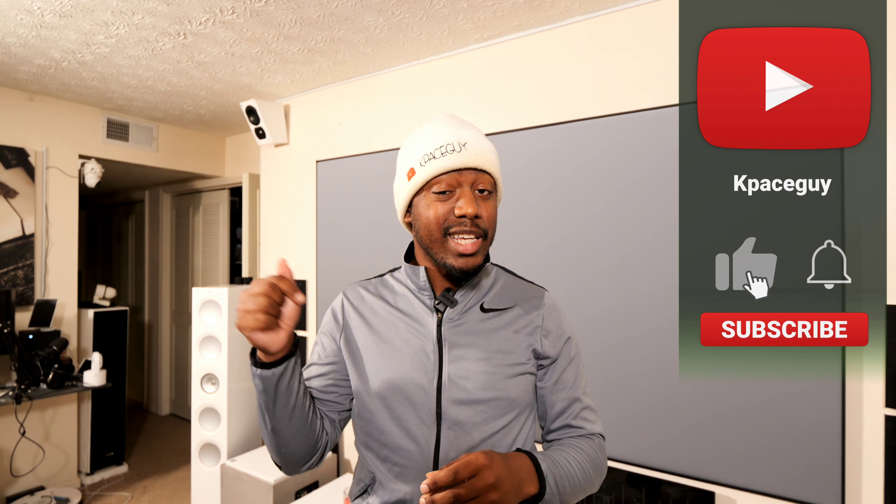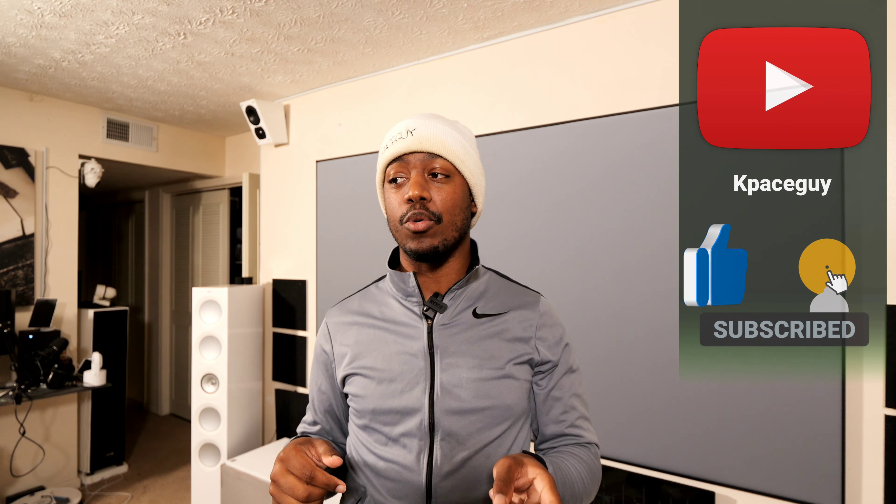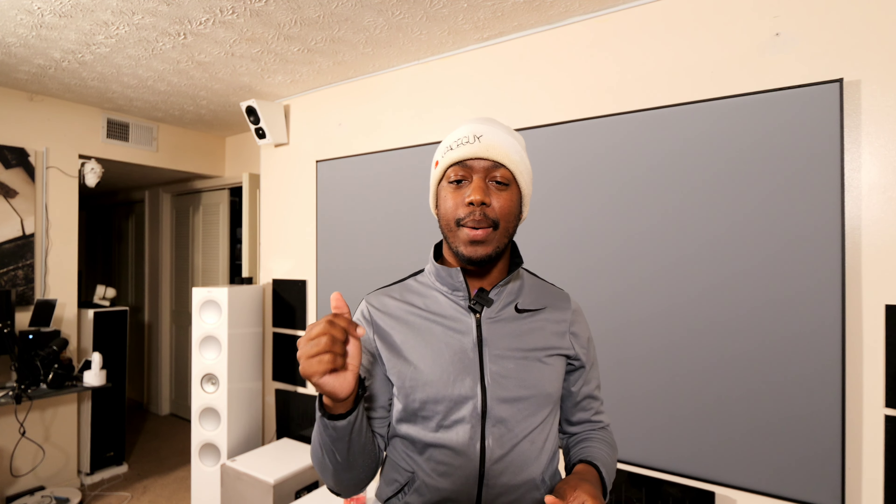I'm going to give my input on it, and you guys definitely leave your input down in the comment section. If you don't have Dolby Atmos set up, leave a comment telling me why you've chosen not to or think that you can't. So what I'm running right now in my home theater is a 5.3.4 system.